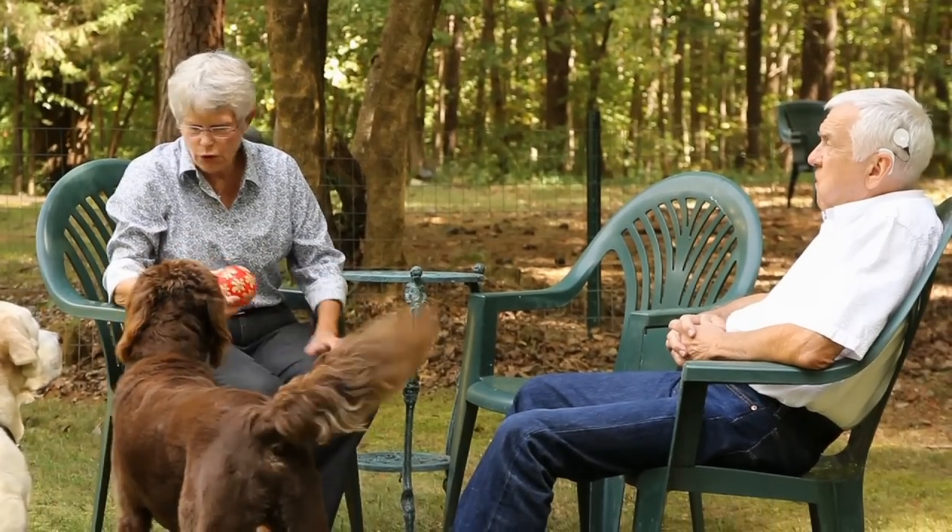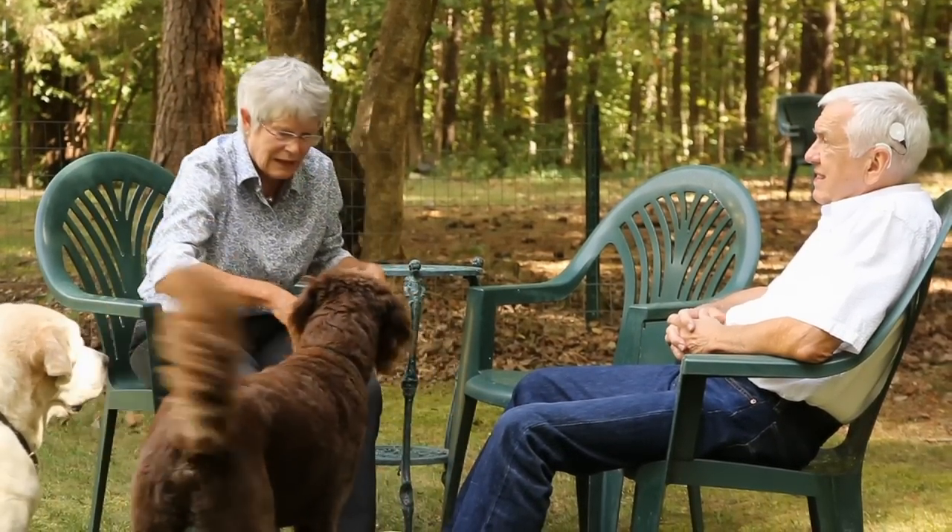My surgeon said with what he was going to do with me, he has incurred none of those complications — none. He's done over a thousand of these. So the odds of something going wrong for me seemed very low and very acceptable.